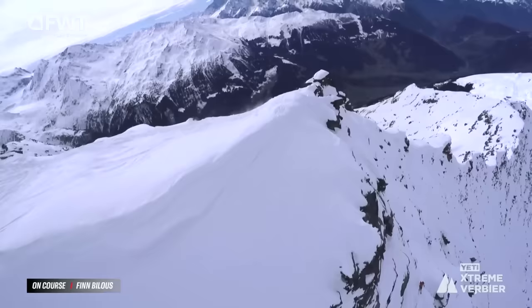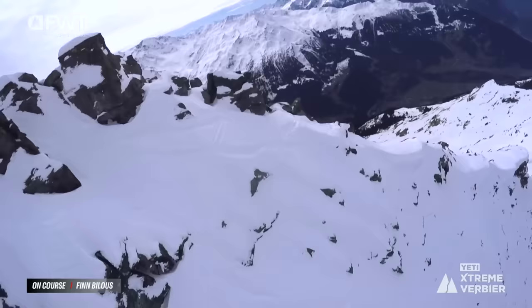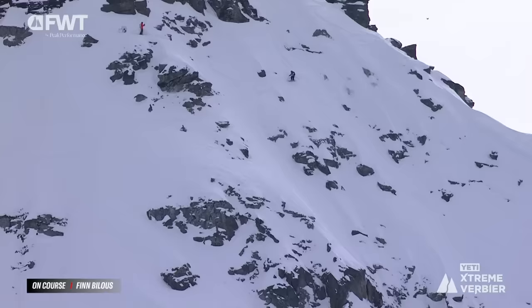The judges are definitely going to like this — going into the more exposed side of the face. As we saw in Verbier, they want to see big mountain skiing on these big mountain venues, so it's pretty smart for Finn to get in there. He was saying earlier during face check that he just felt like he had to go over there to give the Bec its due.